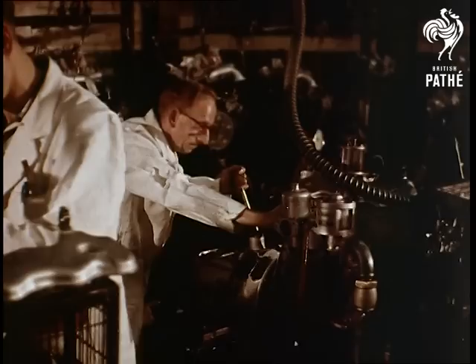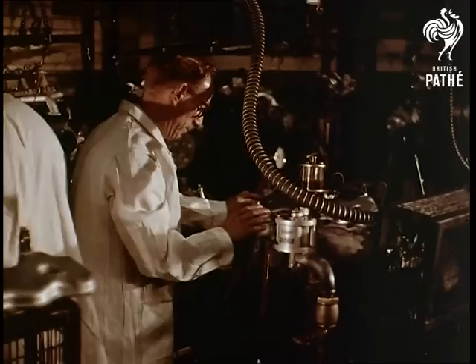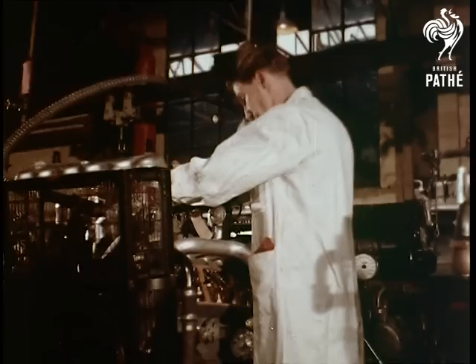As an additional test of performance, every engine is given a running test lasting five hours non-stop before it can be approved as fit to go into a car. Final adjustments are made and the engine is smooth and sweet.